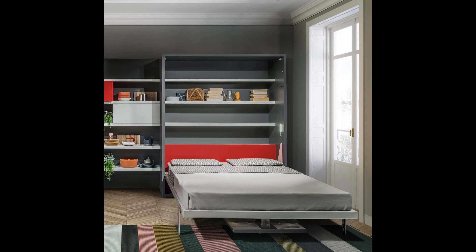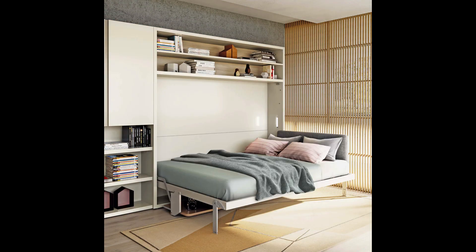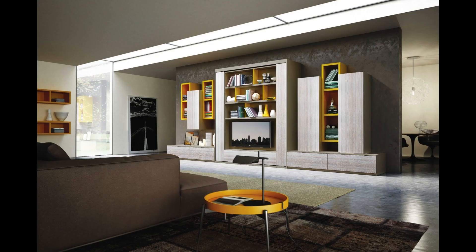Murphy beds are usually oriented with the head of the bed against the wall. But if you don't have that kind of space, you can get a side-folding option. Prices range anywhere from about $1,000 up to tens of thousands of dollars for custom options that include cabinets for additional storage.